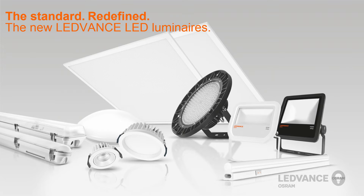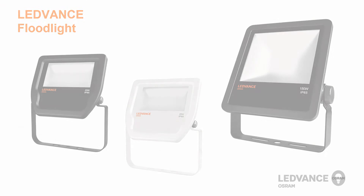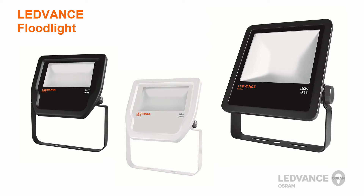LeadVance will offer a wide variety of luminaires to replace traditional lighting technology in both indoor and outdoor applications. In this video, we would like to show you the key features and a short installation video of the new LeadVance floodlights.